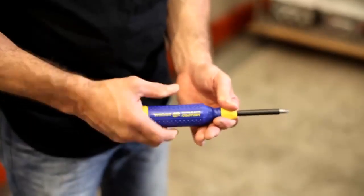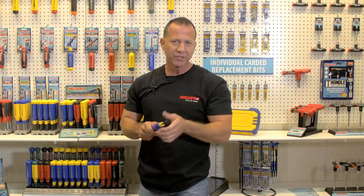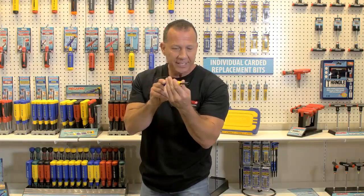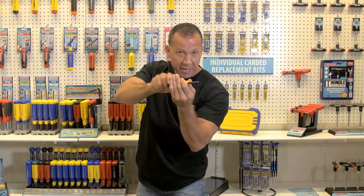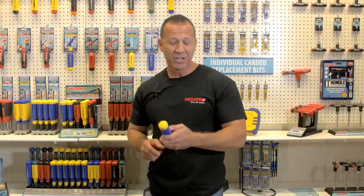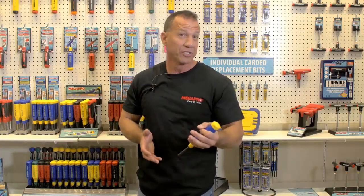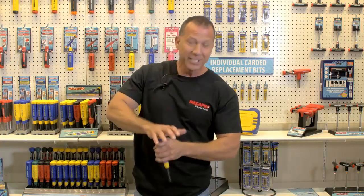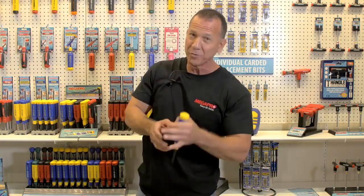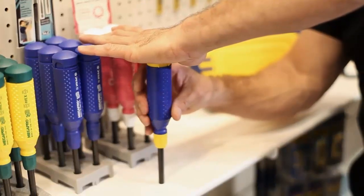The Easy Guide Collar helps keep alignment when putting screws in the wall or anywhere else. If you have a tough screw to bind down on, you can set it right in place, put pressure on it, and it's going to keep it in line with your screw. The Palm Saver cap is one of the favorite features — it lets you put pressure on things when using the screwdriver. Try doing that with a regular screwdriver and you're going to feel it. This is really comfortable and really durable.